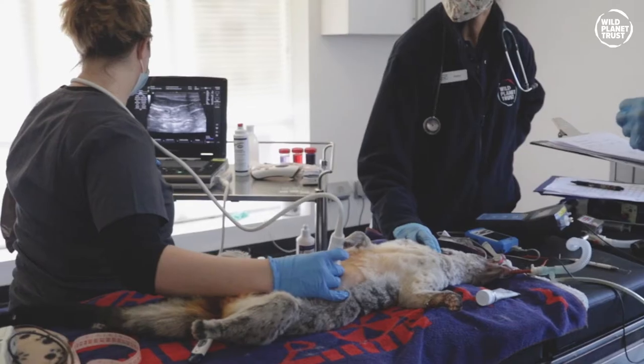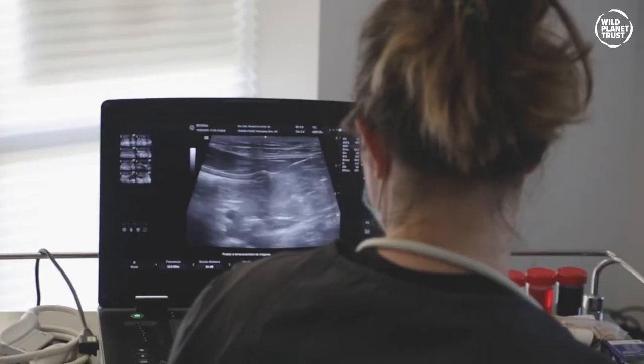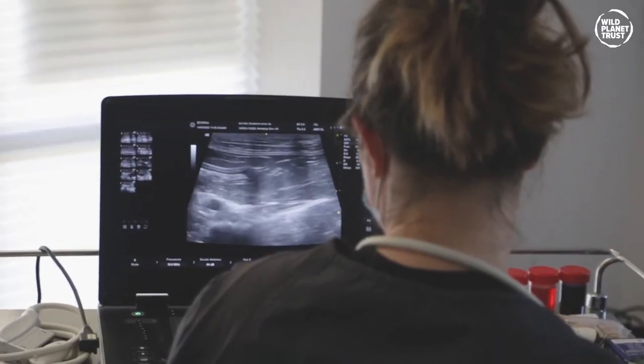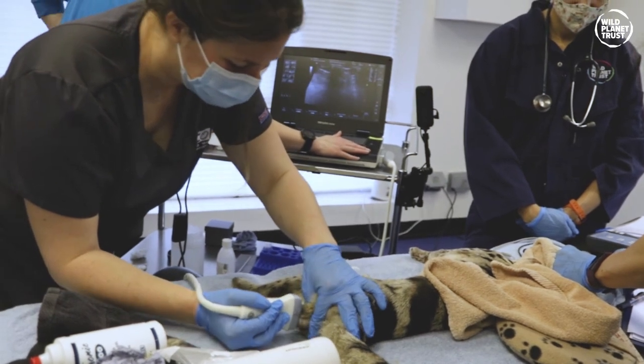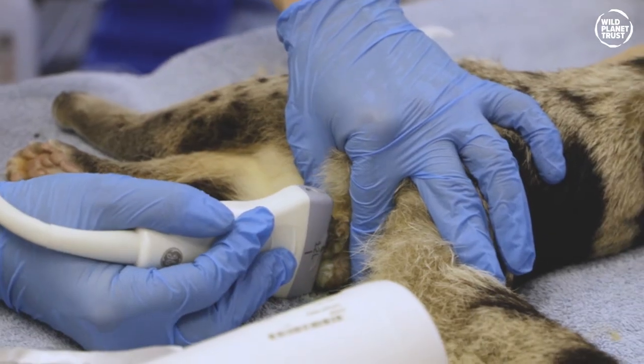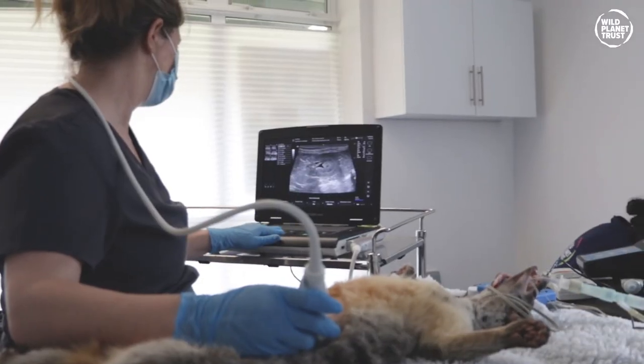In addition, we did ultrasound of all the animals — both a full abdominal ultrasound and a very specific reproductive ultrasound — to look at the reproductive organs of both the males and the females, to learn more about their reproductive system.